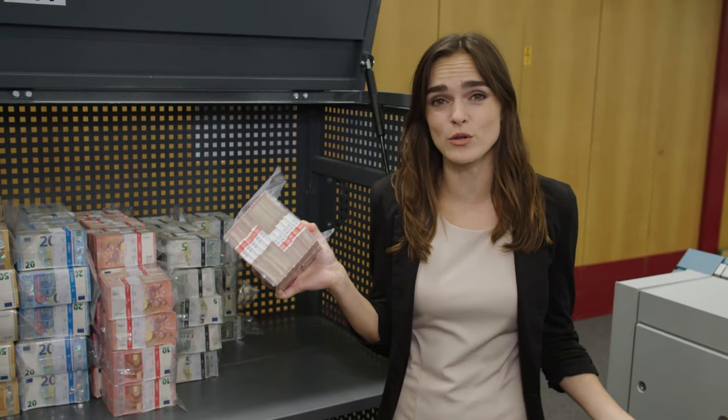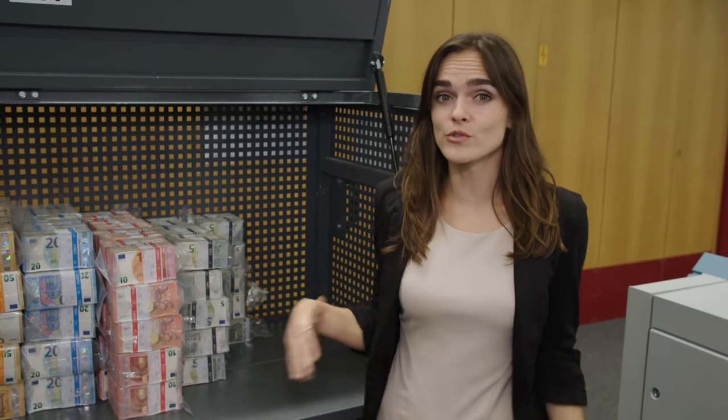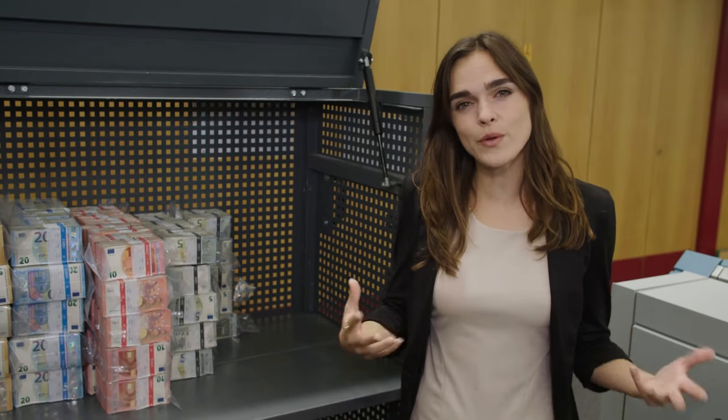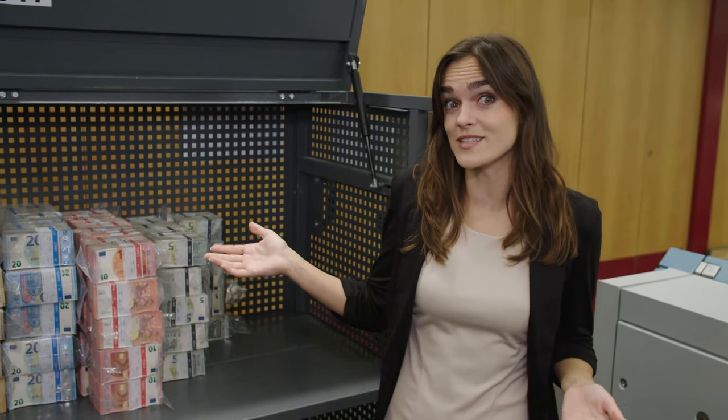Wow, what a feeling to be holding so much cash in my hands. Although cash remains the most commonly used means of payment at the point of sale in Germany and is very popular as a store of value, there are probably very few of us who have this much money at home or sitting in a safe deposit box.